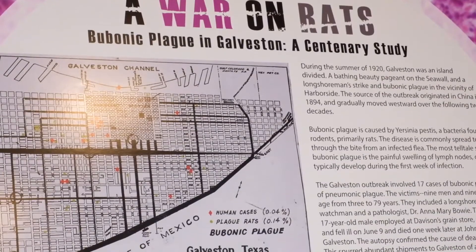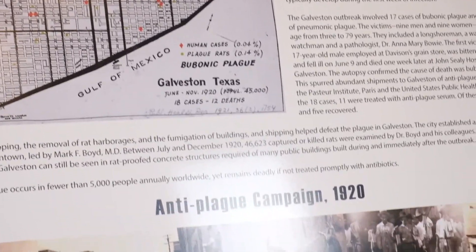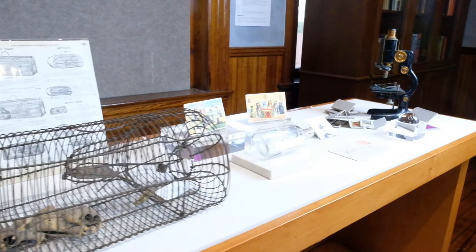The first change noted in the human is the swelling, or bubo, in the lymph glands, which are clustered under the arms, groin, on the inner thigh, neck, chest and abdomen.